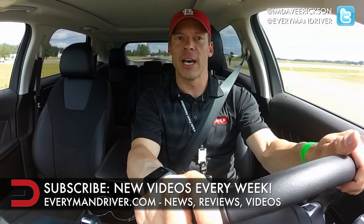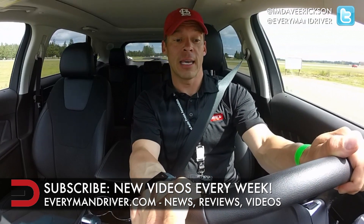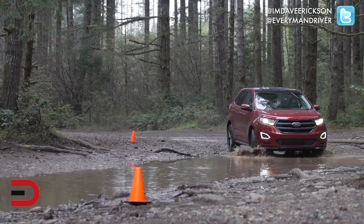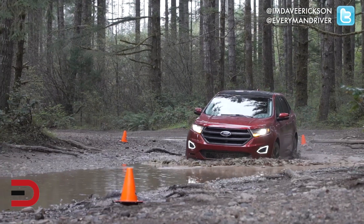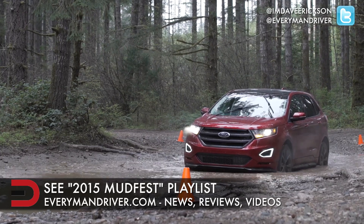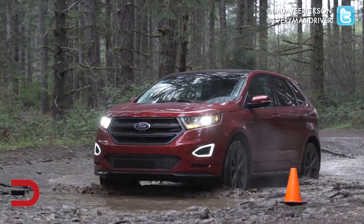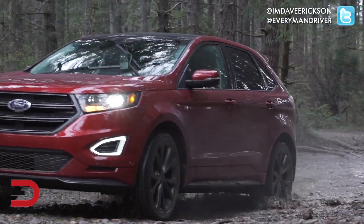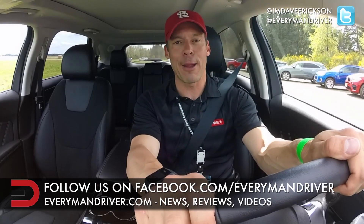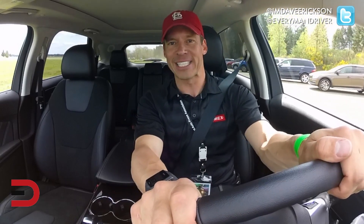That's going to wrap it up for this part one of our two-day event in the Edge and other vehicles. Tomorrow will be off-road and we will have an entire playlist on YouTube dedicated to this event — check it out, it will be labeled probably 2015 Mudfest. Thank you for subscribing, supporting us, leaving comments below, thumbs ups, thumbs downs, and liking us on Facebook. I appreciate all the support. I'm Dave Erickson, thanks for watching — we will see you next time.